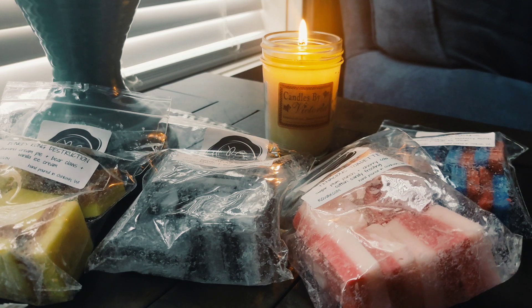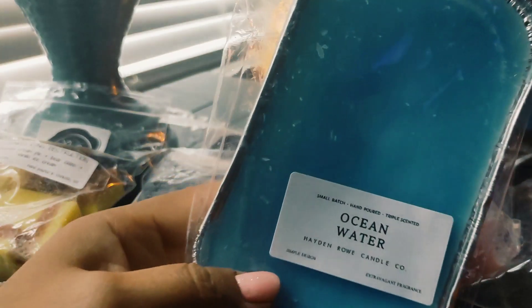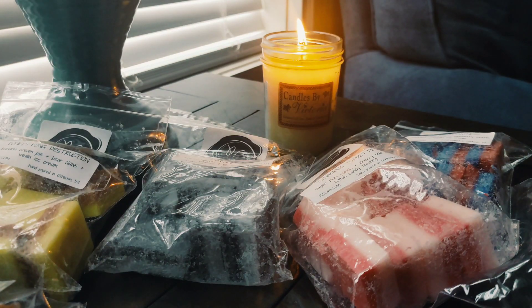My favorite — which I'm actually surprised by — is Ocean Water. I didn't want to order just one loaf, so I was trying to find one I'd also like. If you've ever been to Sonic and gotten their Ocean Water drink, that's literally what this is — citrus soda and sweet coconut. This is delicious. It literally smells like Ocean Water. The coconut is really sweet, it's not that coconut that makes me cough. I get the citrus, the fizzy — that is such a good blend.